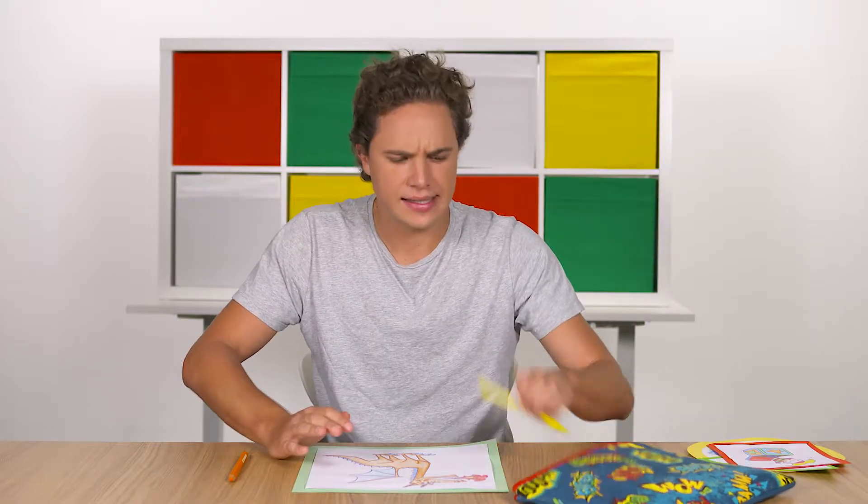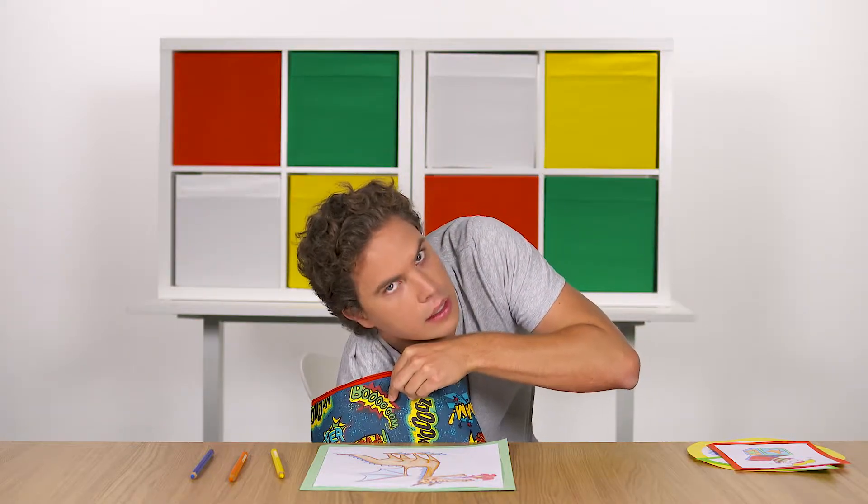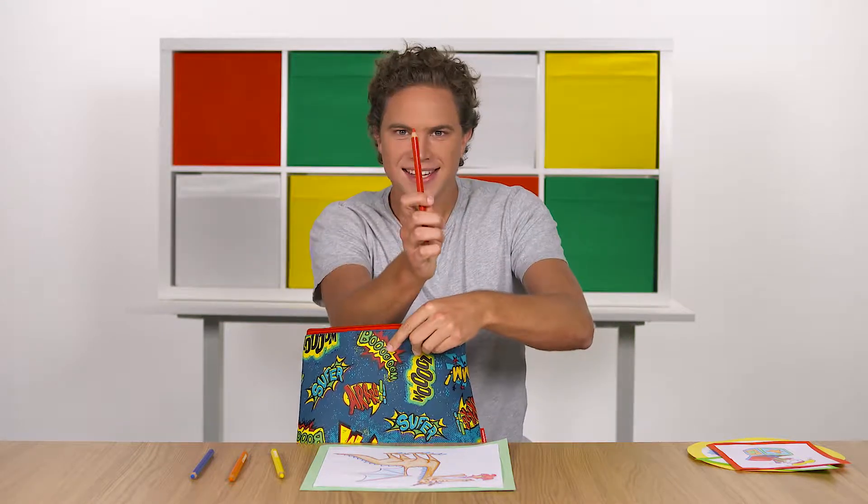I just need some red for the flames. Oh, that's yellow, that's blue. There are so many different colors in my pencil case, it's really hard to find the color I'm looking for. Let's find that red. Oh, it's deep in here. Yes, a red! But there must be an easier way to find the color I'm looking for.